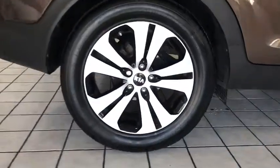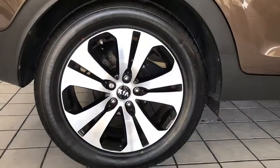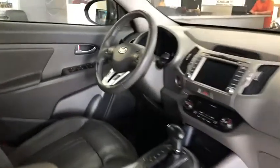Power windows, security system, trip computer, rear window defroster, tachometer, brake assist, remote keyless entry, overhead console, panic alarm, tilt steering wheel, rear window wiper.